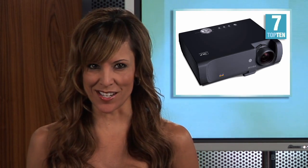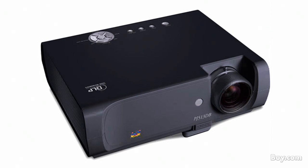Number 7 is the right choice for small offices, classrooms and even home use. This projector delivers amazingly clear images with the digital clarity of DLP technology. Ensure the best possible image viewing in any setting with the ViewSonic DLP projector.